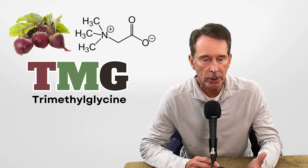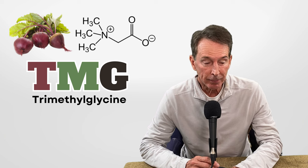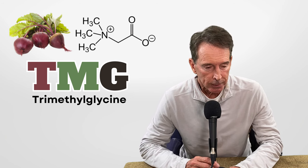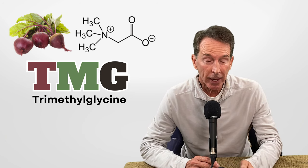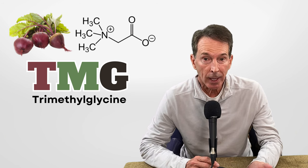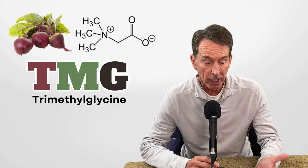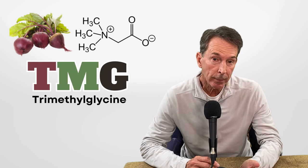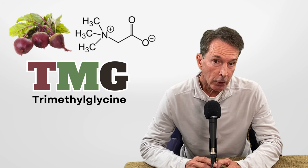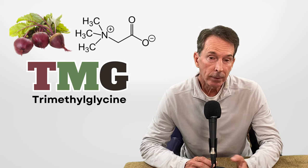A lot of physicians don't even know what homocysteine is, but homocysteine is a very important marker of vascular inflammation. Besides heart disease, having a high homocysteine level is probably more important than even a high cholesterol level in preventing heart disease. It's also a risk factor for cognitive impairment, depression, Parkinson's, miscarriages, blood clots, and renal dysfunction.